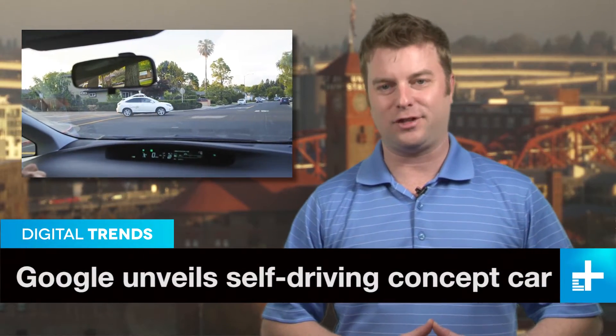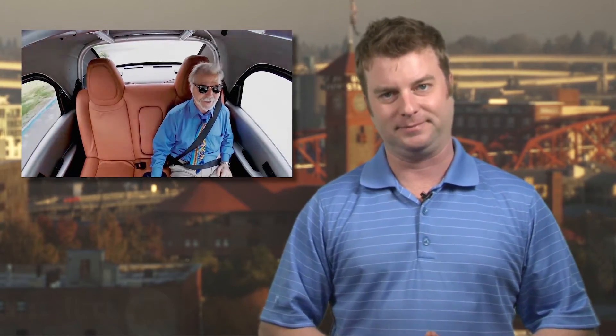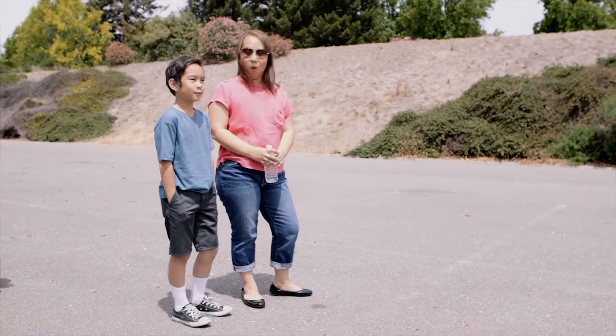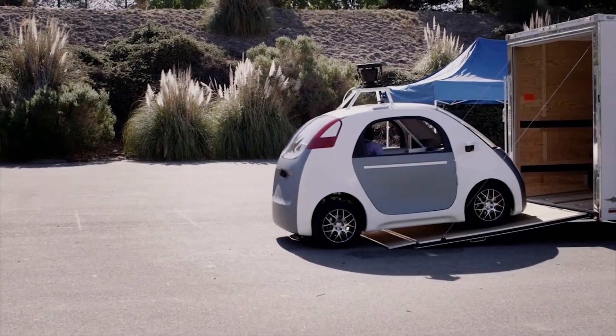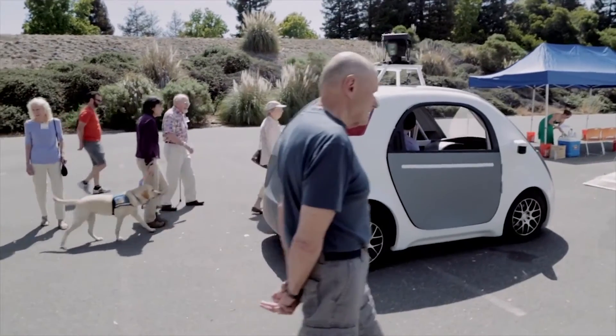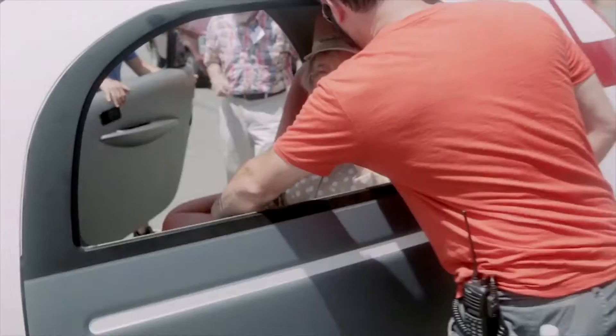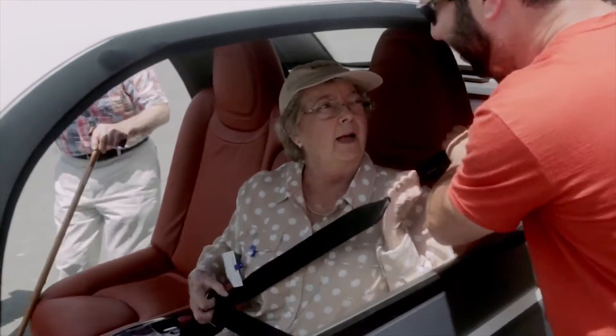Google's fleet of modified self-driving Priuses and Lexuses are common sights around Silicon Valley, but now Google has unveiled a purpose-built autonomous concept car and is taking it for a spin. In a video called 'A First Drive,' Google rolls the tiny Autopod two-seater out of a truck and then loads it up with willing passengers of every stripe. Highlights for the perhaps overly cute robot car include a long list of missing items.